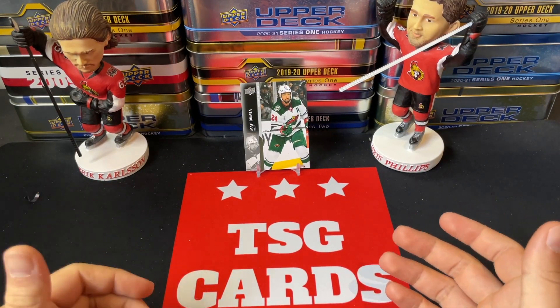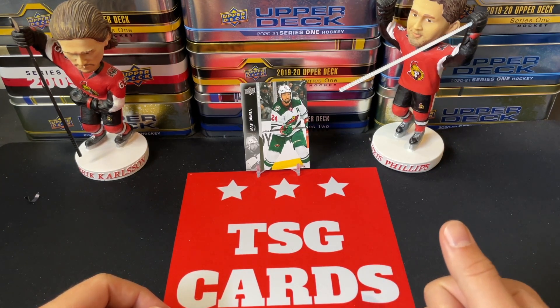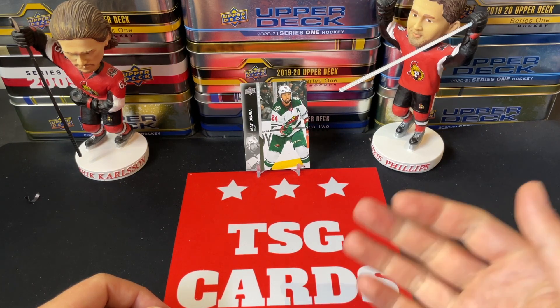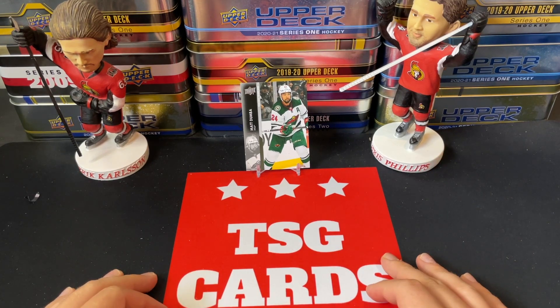Good day everyone, welcome back to TSG Cards, welcome back to All or Nothing — the series where we open up one pack only and you guys decide in the comments down below if it was all or nothing, win or loss, yay or nay. We reveal the results the following week. This is the grand finale, the final week we're going to be opening an individual pack, then we'll move on from this series.